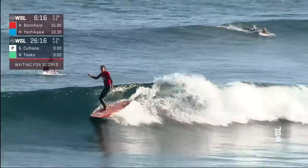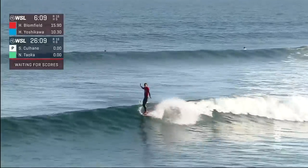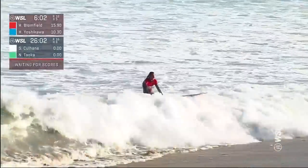Beautiful camera angle here looking into the wave — I love that. Just showing the complexity of nose riding and the timing, and more so the positioning. See how she's staying high on the wave, trying to find what little pocket there is in these higher tide conditions at Surfrider Beach.